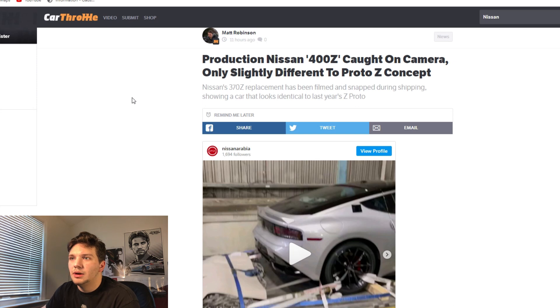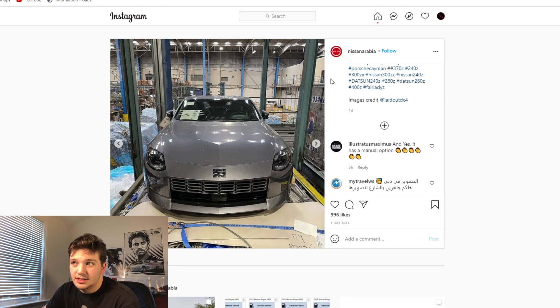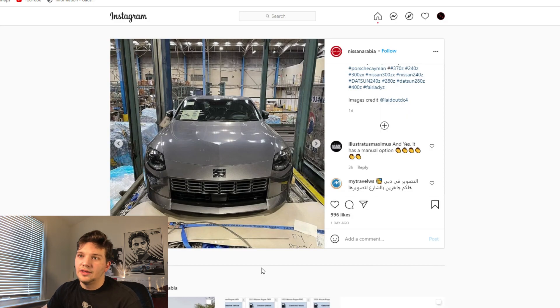I'm going to show you guys the quick video and pictures that were actually on Nissan Arabia's Instagram page. Here's the front end — right off the bat, this front end is freaking beautiful. It's in a gray paint color now compared to the fluorescent yellow-green color the prototype was in, and for some reason that front end just looks amazing. A lot of people were ripping on the grille for being like a box, but I mean, that's a perfect place for a big aftermarket intercooler.